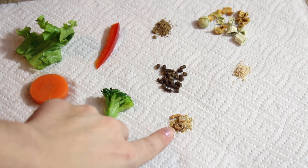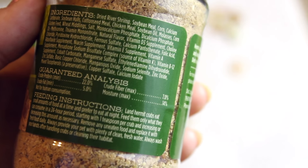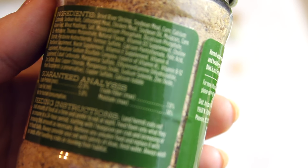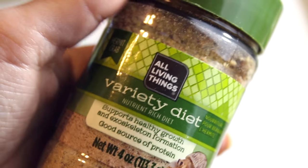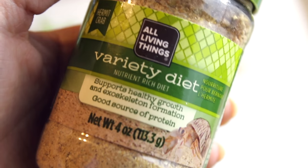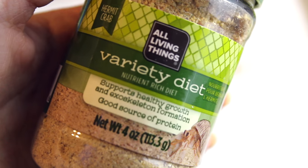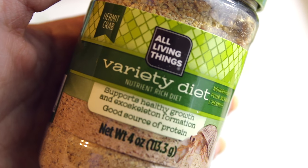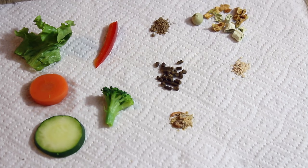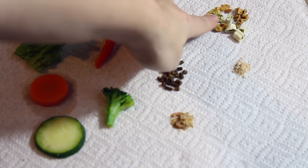The next food is a shrimp meal variety diet by All Things Living. My hermit crabs really enjoy this one. The ingredients include dried river shrimp, corn, calcium, soybean meal, chicken meal, and other proteins. Hermit crabs love to eat shrimp and there are big chunks of shrimp in this. Some people dislike it because it contains different types of meal, but I've never had a problem and they like it fine as long as I give them other things as well.